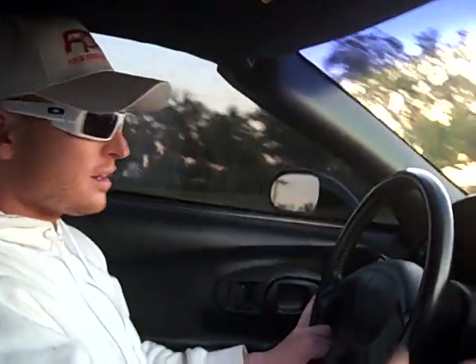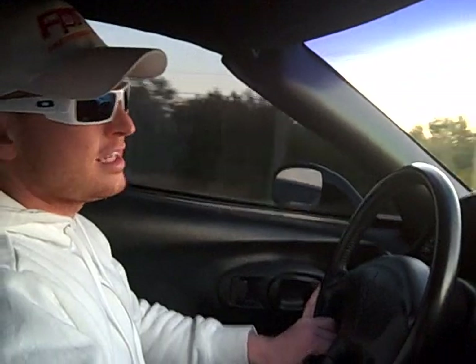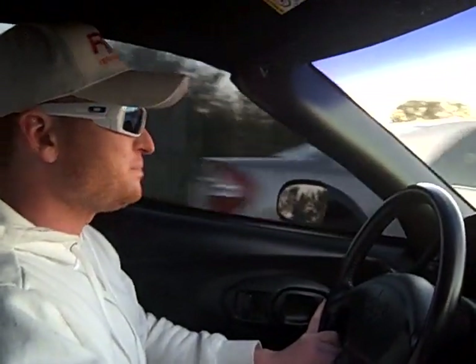No scratches, dings, dents — nothing. Flawless inside and out. I absolutely love the car. Driving these Z06s is one of my favorite experiences. The handling, the braking, the power — it's incomparable to any other car in stock form. It truly is an American supercar that can compete with cars that are twice, three times, four times more expensive.